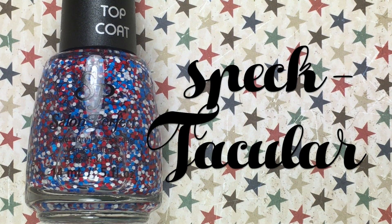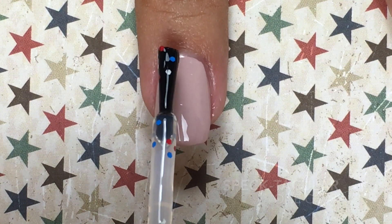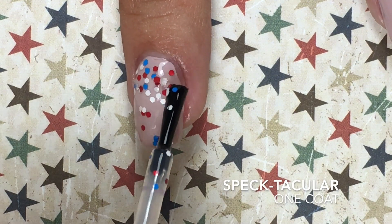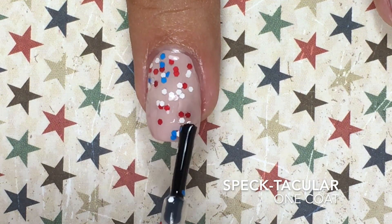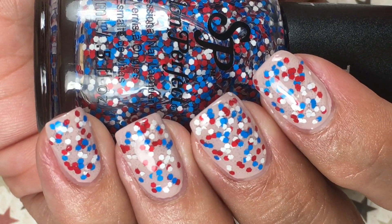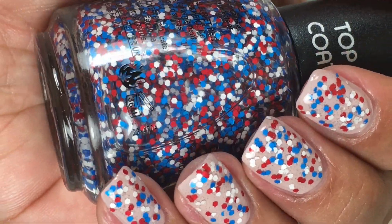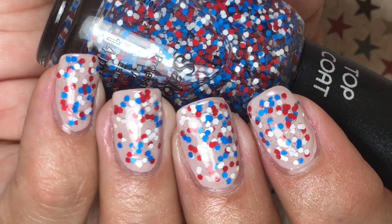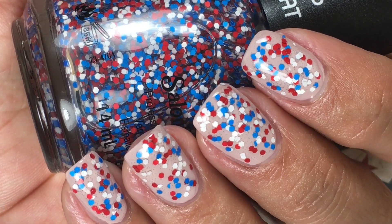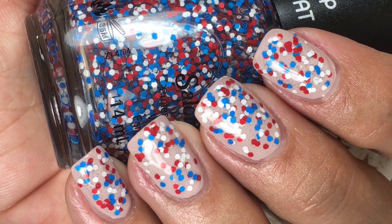Rounding out my favorite patriotic polishes, this is Spectacular by Salon Perfect, which is a red, white, and blue hex glitter in a clear base. Here's one coat of Spectacular over a nude base. This glitter does require a lot of dabbing and fishing, so it might be a good idea to use the sponging method to apply this glitter onto your nails. I demonstrated the sponging method in my last video, so I can link that below. I love this glitter because it is just perfect for 4th of July — it represents everything we celebrate: red, white, and blue.